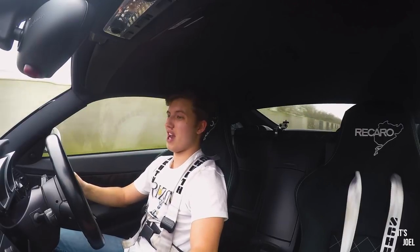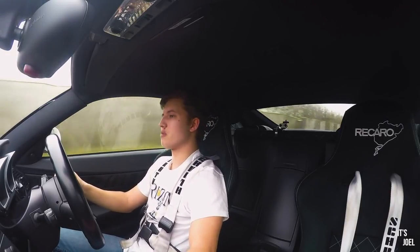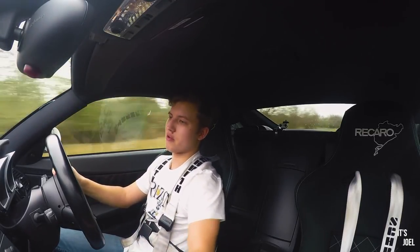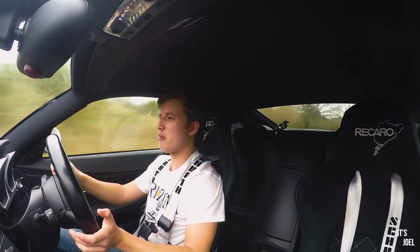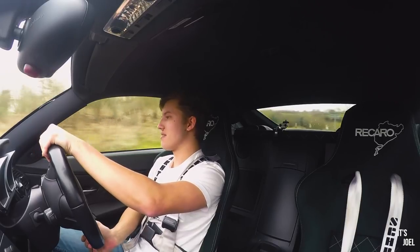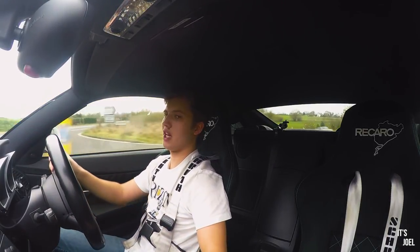What's crazy about this M is I cannot tell you how raw this thing feels, but it's still got all the same creature comforts as my standard Z4 — you could 100% daily these cars. The owner has had this car since new more or less and he's done 107,000 miles in it, and it still feels perfect. Lots of work has been done to it, but I'd happily drive this every day.